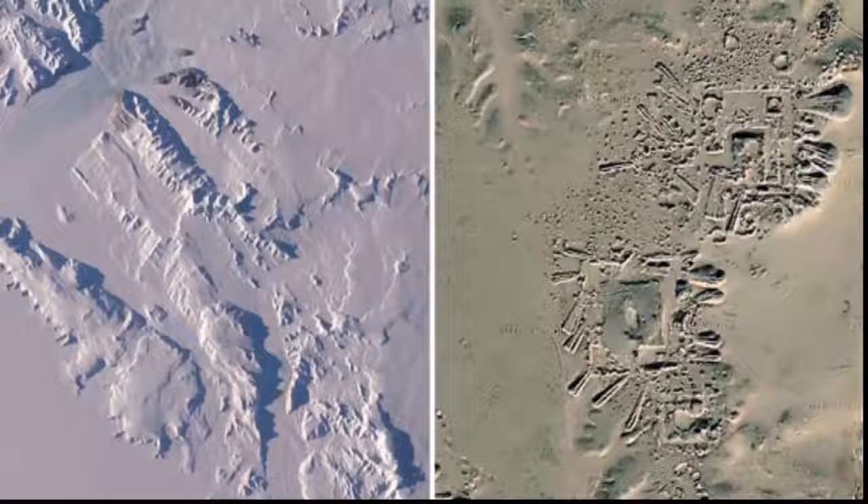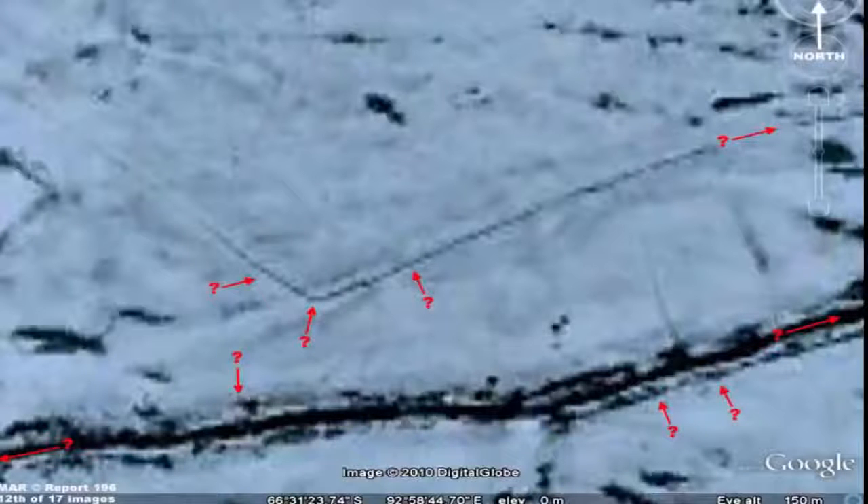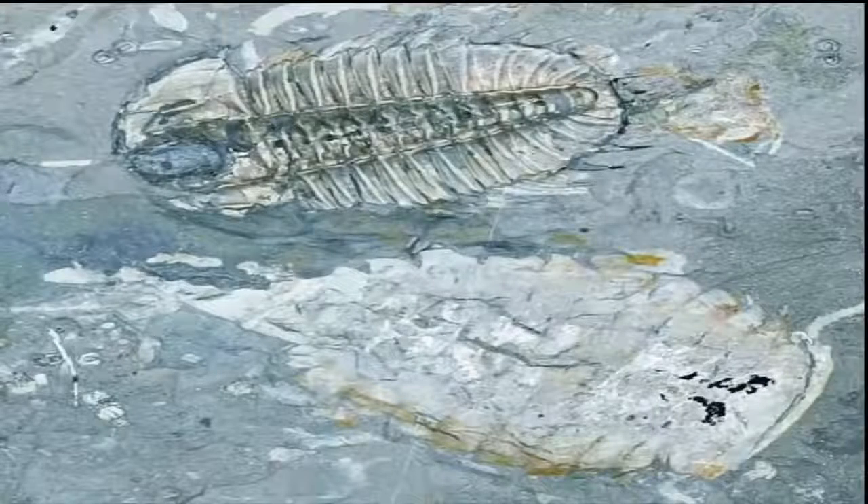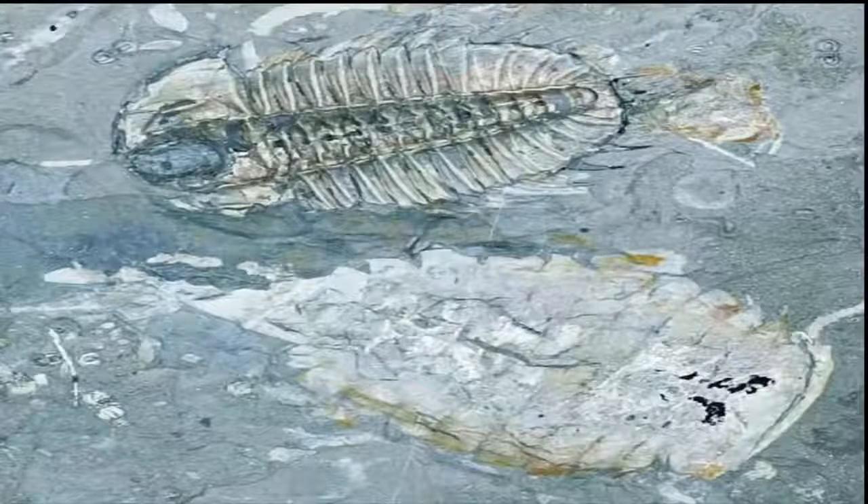According to numerous indicators, such structures have already been identified in recent years. Satellite imagery of the Antarctic continent has revealed several structures spread across the icy continent. While some can easily be explained as natural geological formations, there are discoveries that question everything we know about Antarctica and suggest we need to look at things from a different perspective.